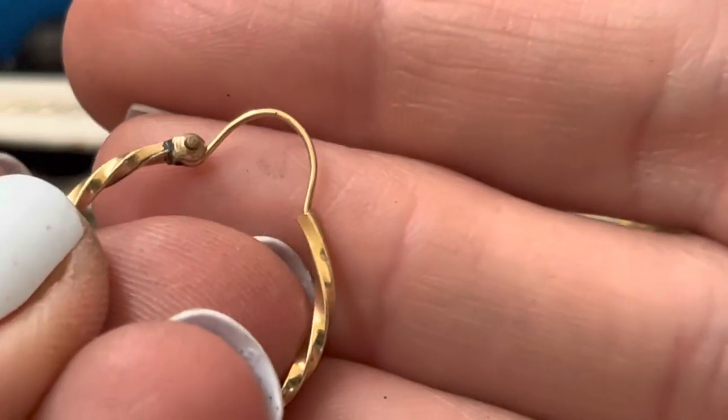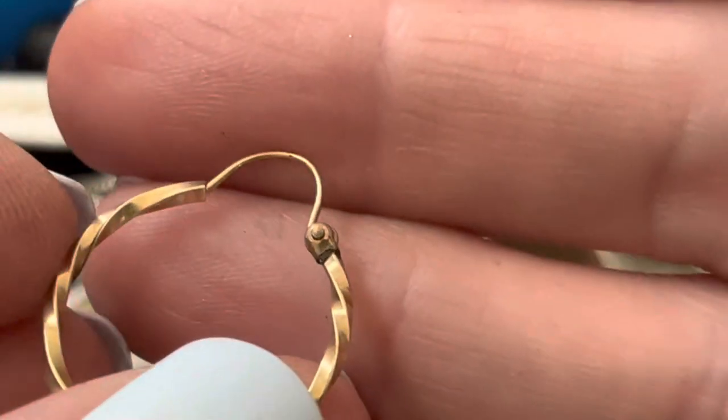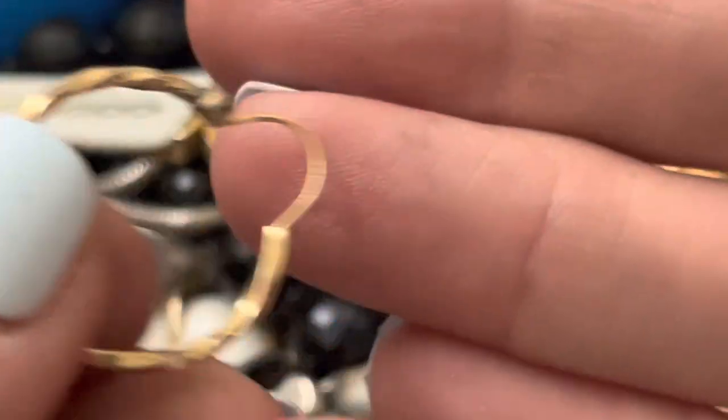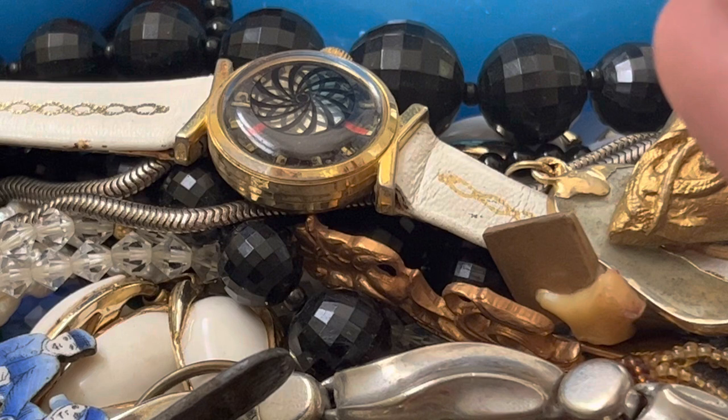Key. Just did my nails and I feel like they're getting all cruddy. I don't see anything on there, but then again it's microscopic, so who knows?